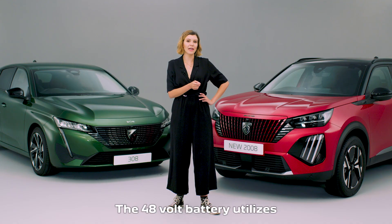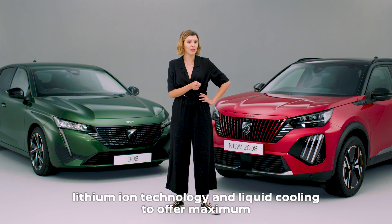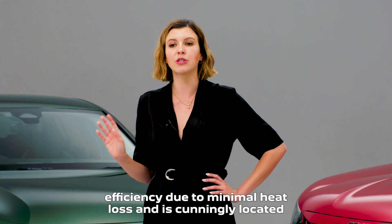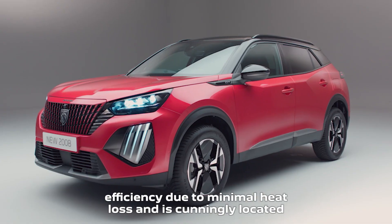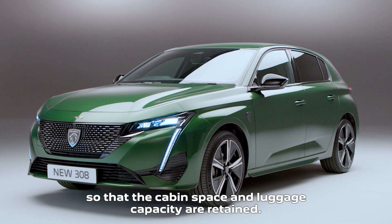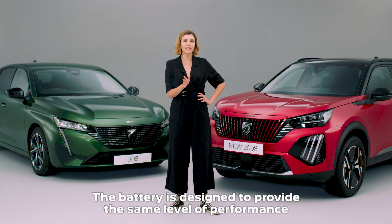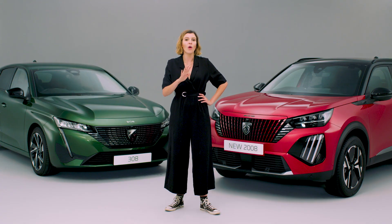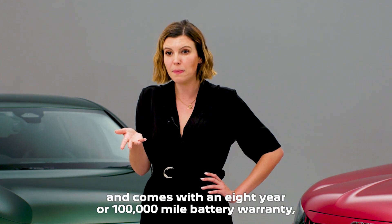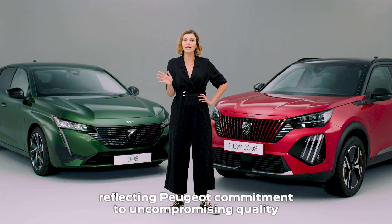The 48-volt battery utilises lithium-ion technology and liquid cooling to offer maximum efficiency due to minimal heat loss, and is cunningly located so that cabin space and luggage capacity are retained. The battery is designed to provide the same level of performance throughout the life of the vehicle and comes with an eight-year or 100,000-mile battery warranty, reflecting Peugeot's commitment to uncompromising quality.